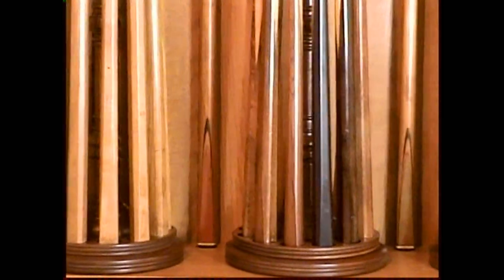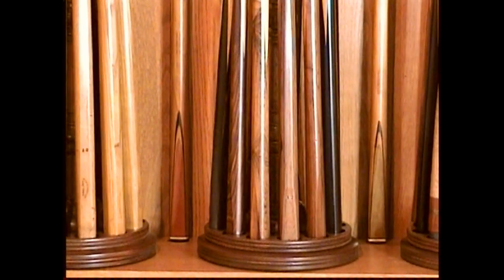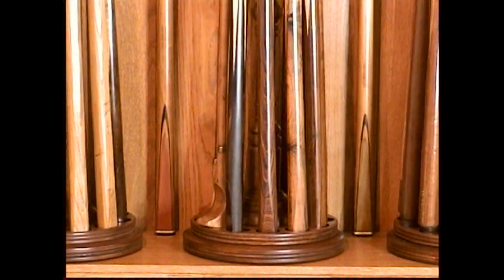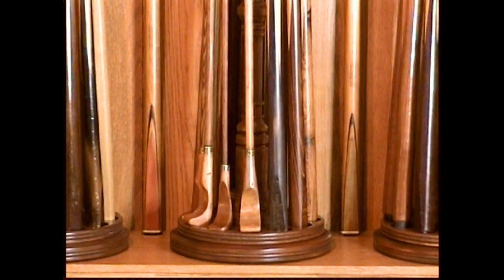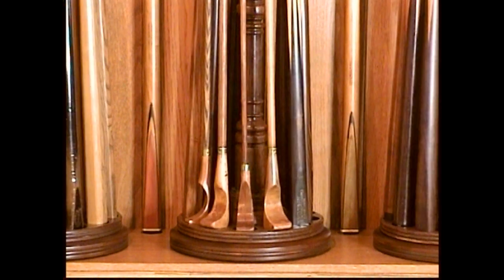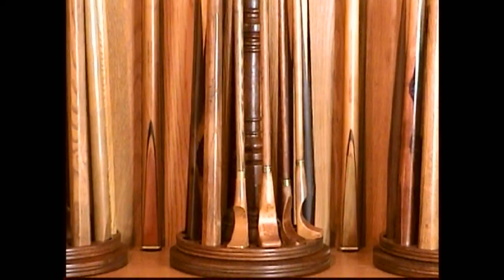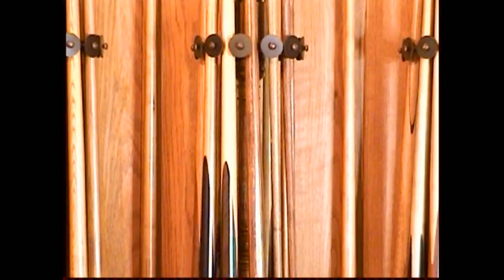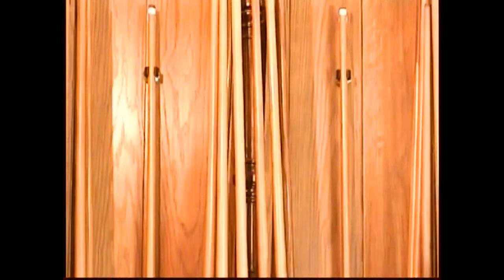There's a glass door that slides over that. All of the cues are shown on the website with good close-up pictures of each one. This video was just to show you how the showcase functions. It's about 18 feet long and under 8 feet tall, comes apart for easy shipping, and the entire thing is oak. There's LED lighting so it won't hurt the cues.